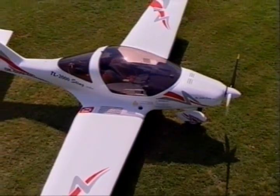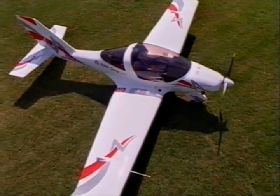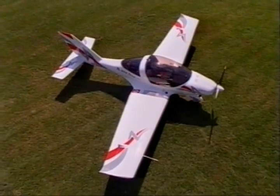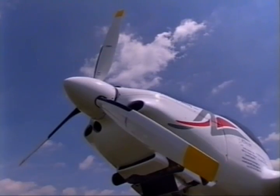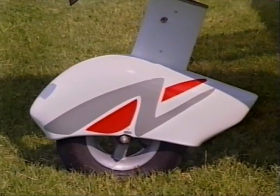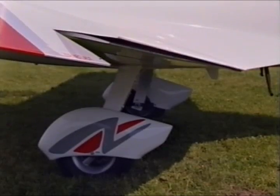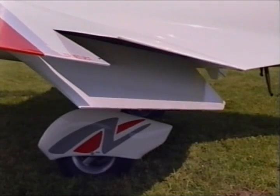TL-2000 Sting is designed as a low-wing ultralight with a maximum take-off mass of 450 kilos and a wingspan of 8 metres 44 centimetres. It is equipped with a three-wheel landing gear, hydraulically braked wheels of the main undercarriage, and a steerable nose wheel. The wing has a split-off wing flap with take-off and landing positions.